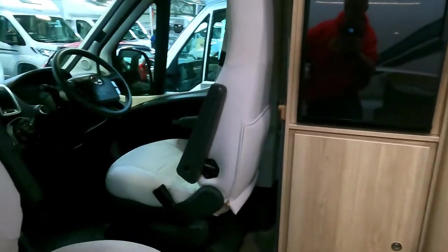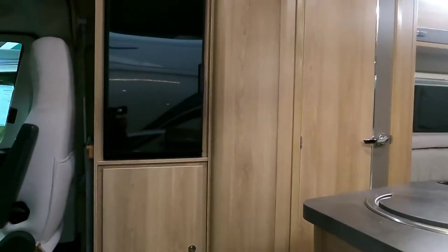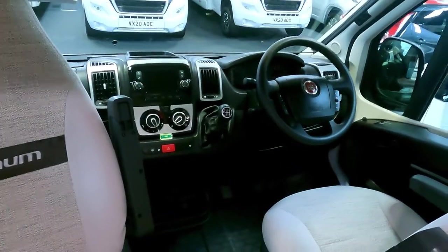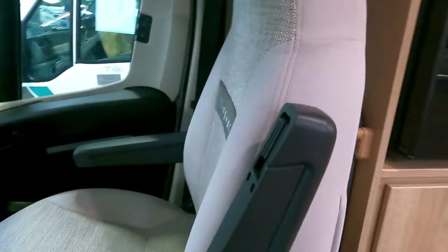Getting in — it's six meters, one owner from new. Just double-checking the mileage: just over six thousand miles. We are running a Fiat Ducato on a manual gearbox. Having a look at these seats — nice seats with Magnum embossed in them.